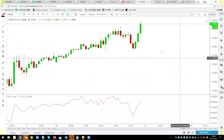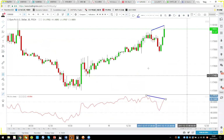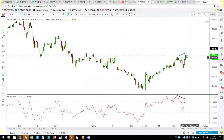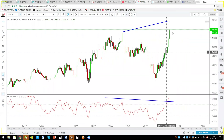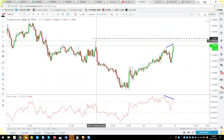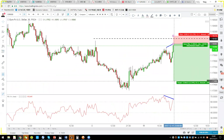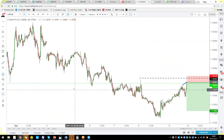In the 30-minute chart the bearish divergence is confirmed. If you want to take a short, it's okay. Stop-loss should be around 1.184 — some news came out that moved price fast — but you can definitely trade this bearish divergence, stop-loss above the previous high, and see if price comes down. You're risking a small amount with a possible 1:4 reward ratio.